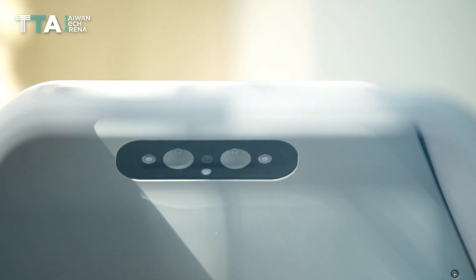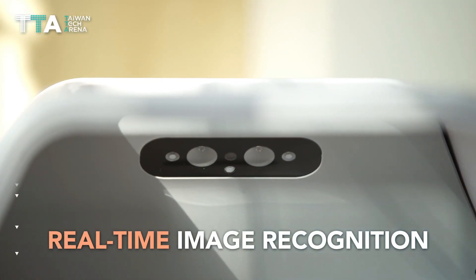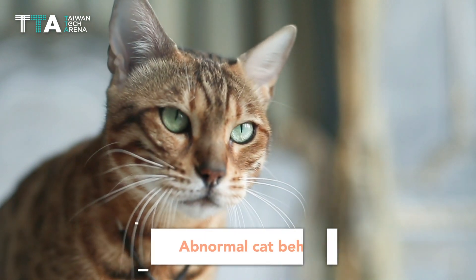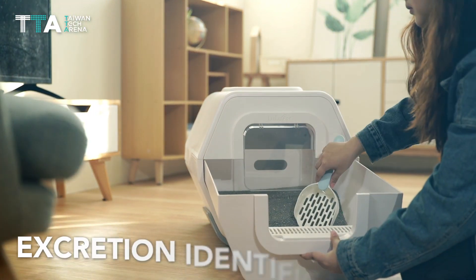According to the type of excretion that is captured using real-time image recognition, Lulupet's data model AI smart litter box detects for abnormal cat behavior and is computed for excretion identification.